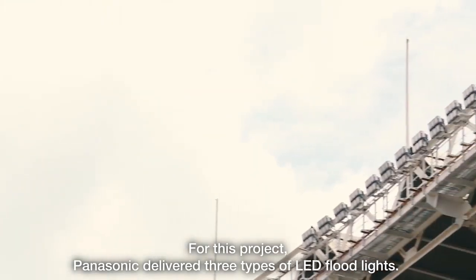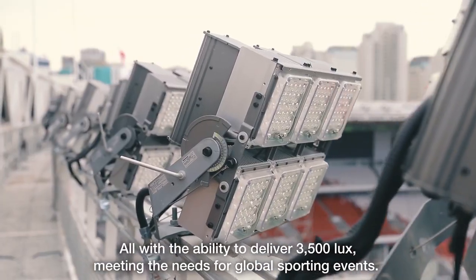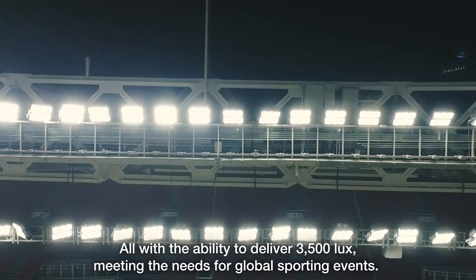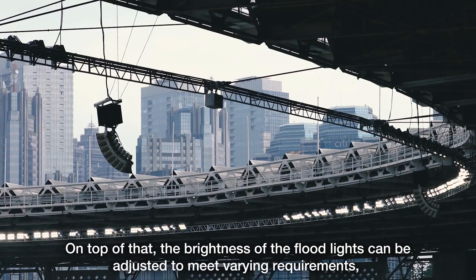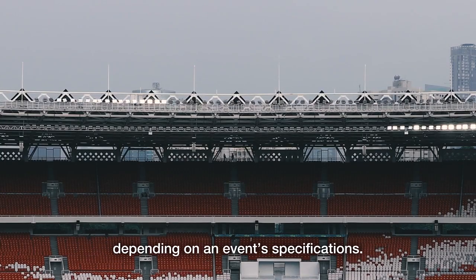For this project, Panasonic delivered three types of LED floodlights, all with the ability to deliver 3,500 lux, meeting the needs for global sporting events. On top of that, the brightness of the floodlights can be adjusted to meet varying requirements depending on an event's specifications.